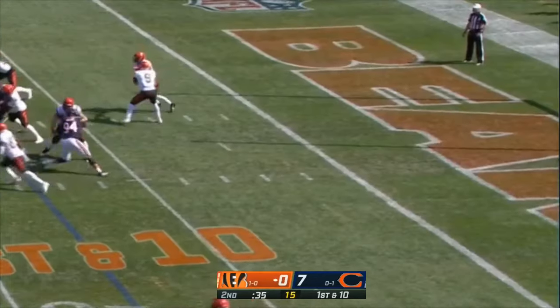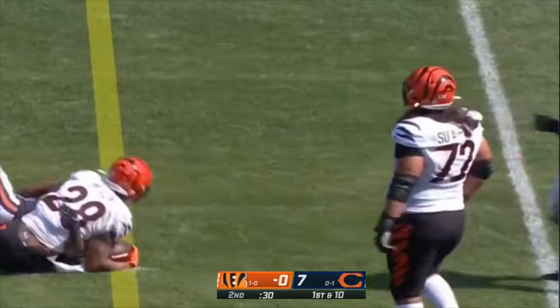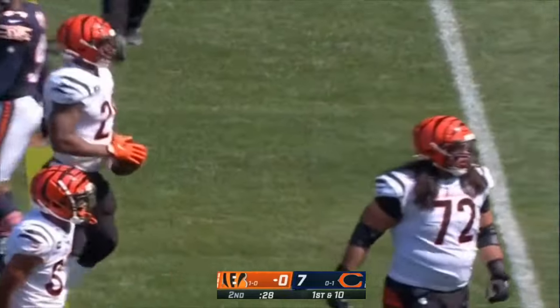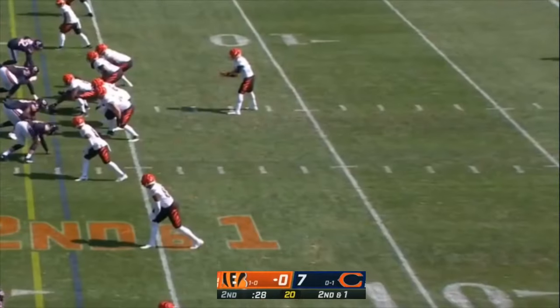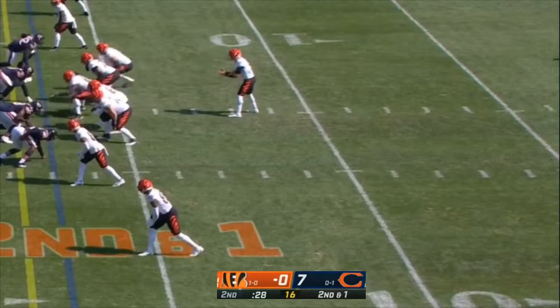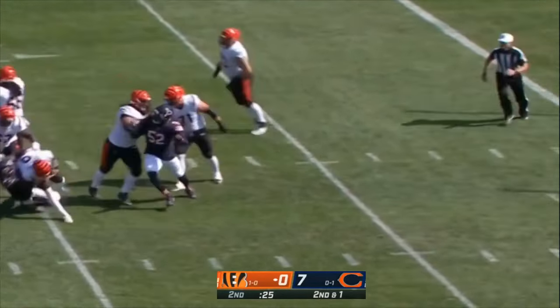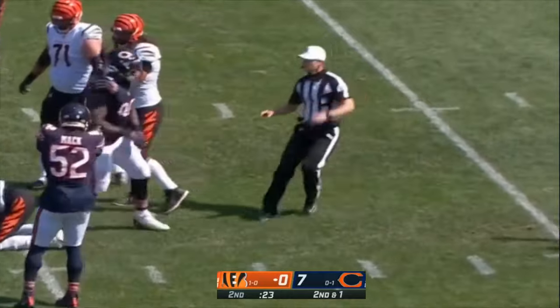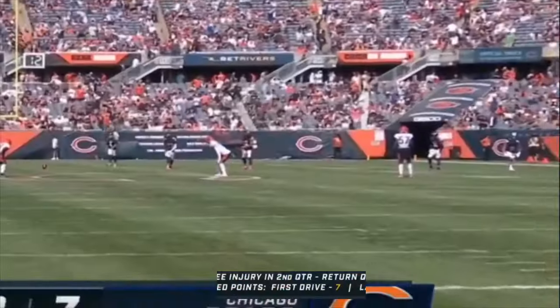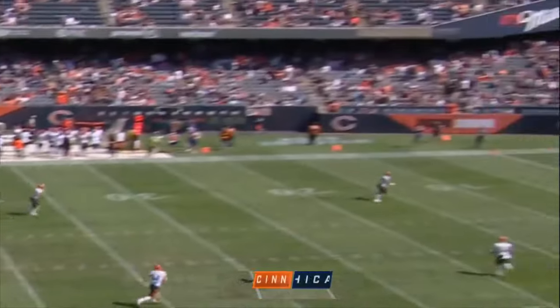First down and ten at the eight-yard line. Mixon — the Bengals get a little bit of breathing room, out to the 17. The issue here for Joe: can they get enough yards to get into field goal range? They need some chunk plays. But it's the Bears who take a chunk out of Joe Burrow. Seven-nothing lead for the Bears.